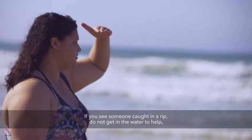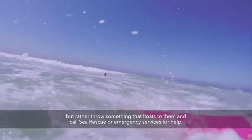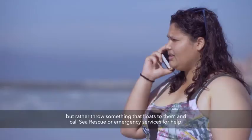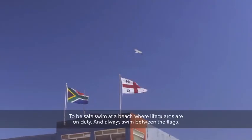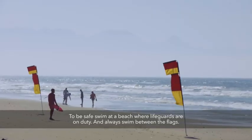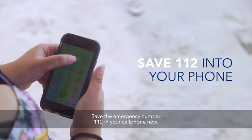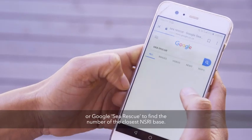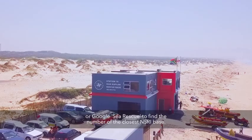If you see someone caught in a rip, do not get in the water to help, but rather throw something that floats to them and call sea rescue or emergency services for help. To be safe, swim at a beach where lifeguards are on duty and always swim between the flags. Save the emergency number 112 in your cell phone now, or Google sea rescue to find the number of the closest NSRI base.